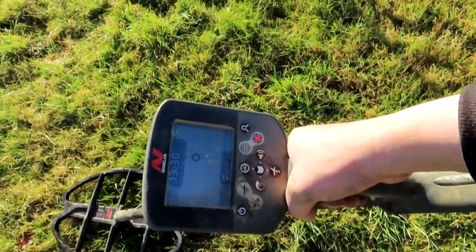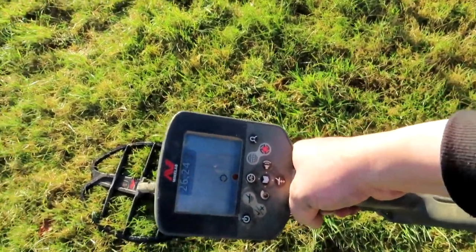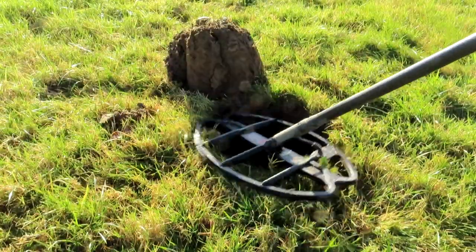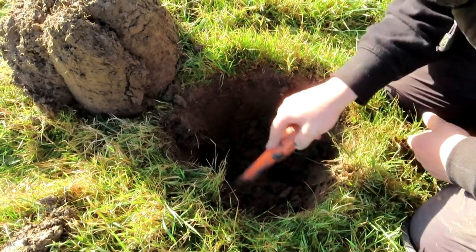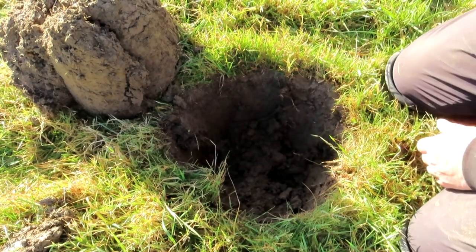I've got a banging signal down here. It could be a hammered coin. It's still down there.